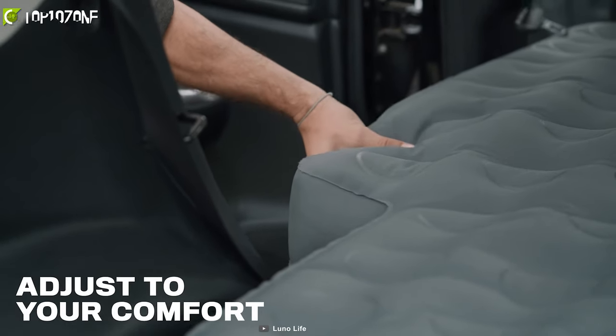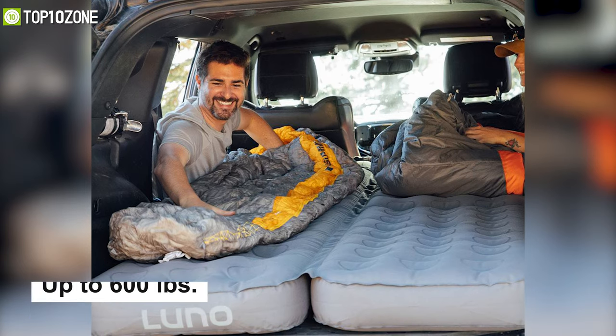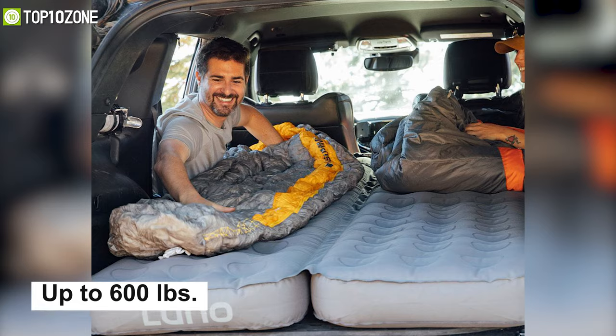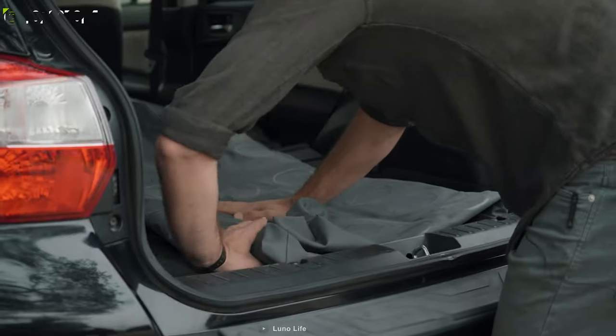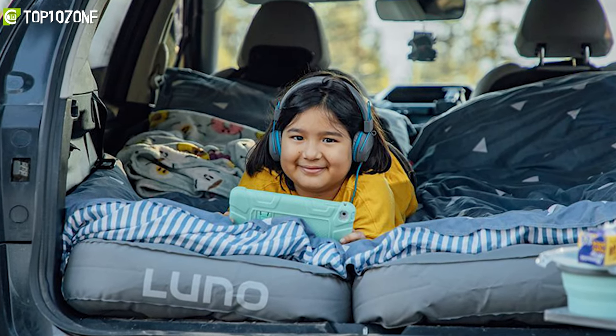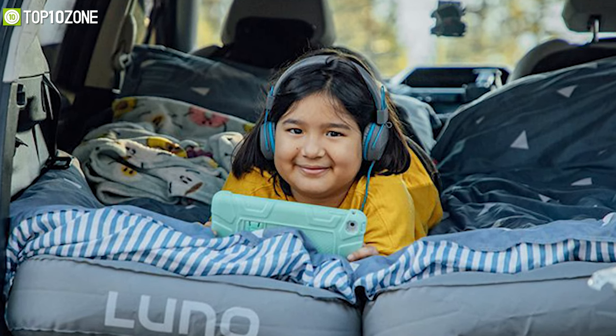This mattress is big enough for two campers, can support a maximum weight limit of up to 600 pounds, and packs down small so you can keep it in the car and take it anywhere. Overall, the Lunar Air Mattress 2.0 takes minimal effort to inflate yet provides maximum support and comfort.